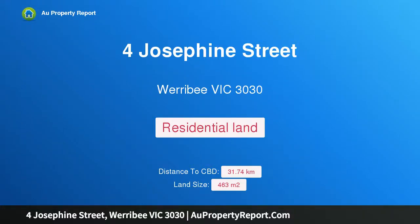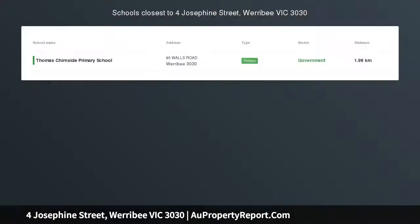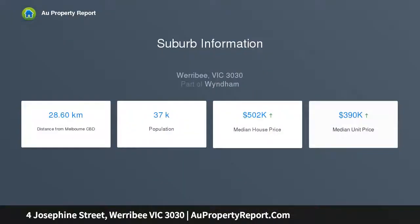Hi, I am glad to introduce this property at Josephine Street, Werribee, Victoria 3030. Price set to sell. Thinking of building your home? Ashford Park, Werribee's newest residential estate, offers an approximately 463 square meter vacant block, allowing you to create your new home.